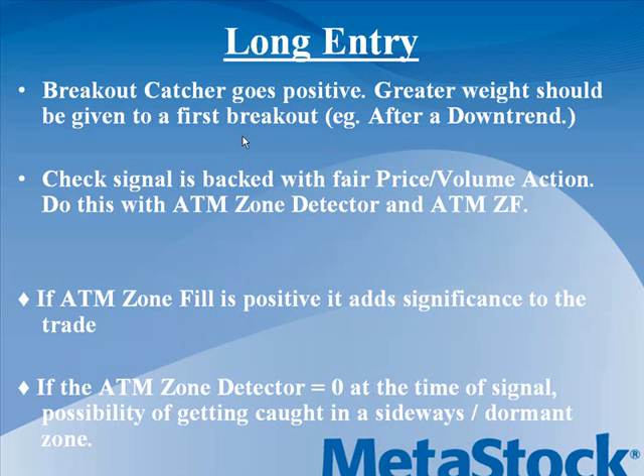The nice thing is you also have a scan which can scan for new signals. If you're looking for fresh buy or sell entries, you can quickly scan for fresh signals, and that will show you stocks which have the zone detector positive along with it. It's pretty simple to find these signals, and you can scan on any time frame and any asset class. Just a reminder that you do need volume data to use the ZD and ZF indicators.